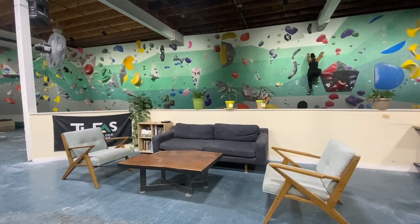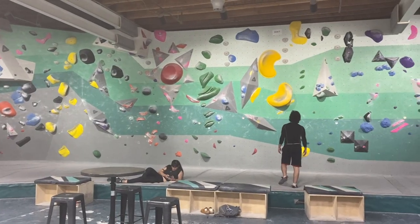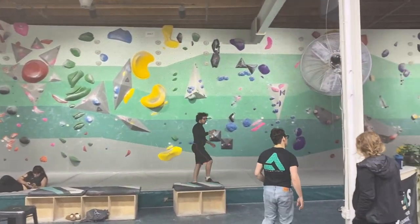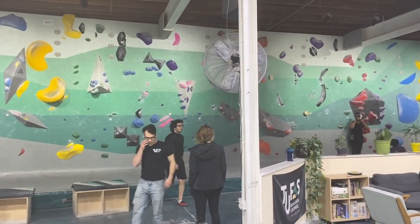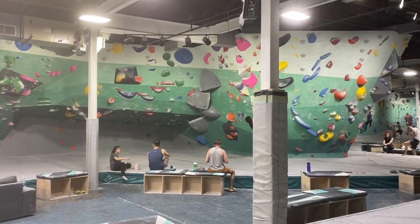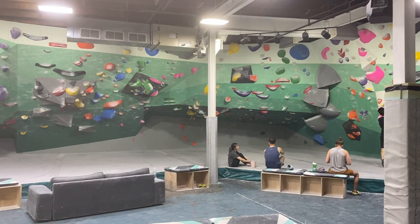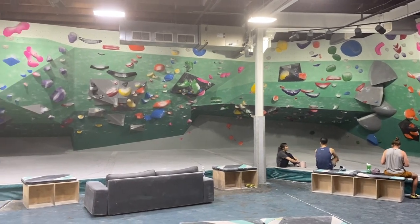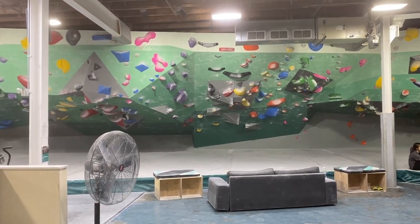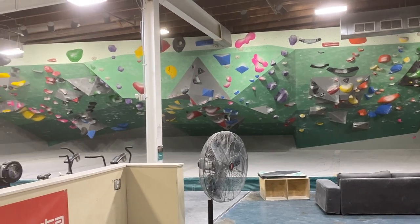This gym is a really pure example of designing your walls to keep new climbers under a watchful eye. Notice how the walls closest to the front desk are all slab and vert, and the walls basically just get steeper and steeper as you progress deeper into the gym. Gyms weren't always like this — the boulder walls I started on were designed to be steep and often tried to create a wow factor by putting big overhangs or arches near the front entrance.